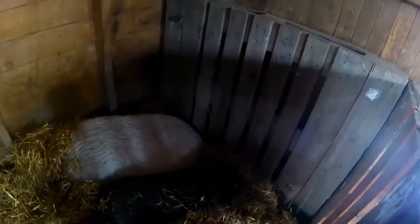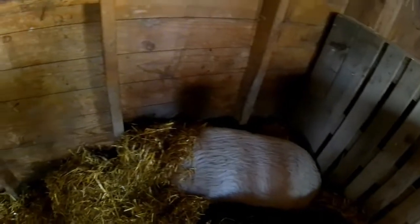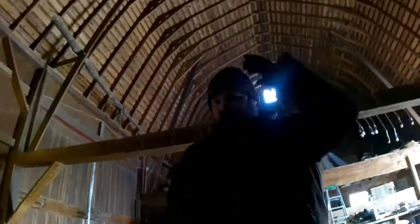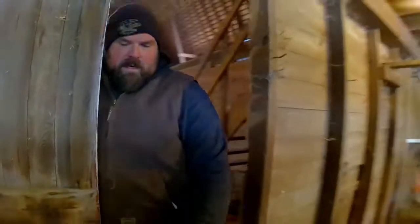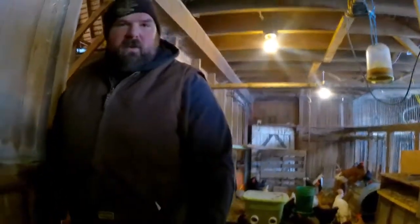We have Josie, which is a small black potbelly pig, and Jasmine. Alright guys, now we are going into our chicken coop. Right now we have most of our girls in here.